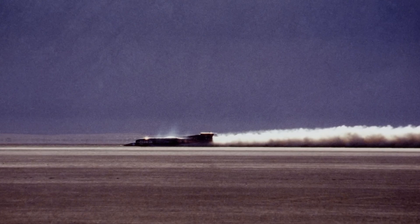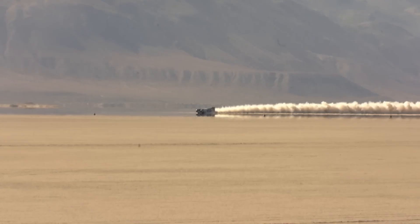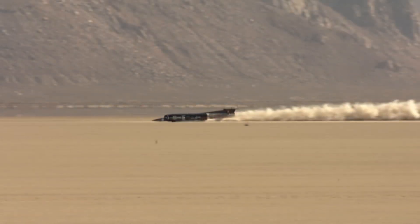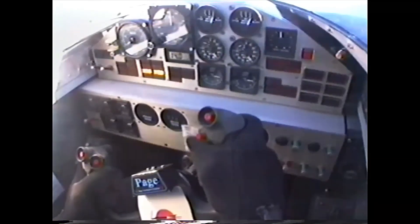Thrust SSC. The Thrust SSC is a British supersonic thrust-driven land vehicle that holds the current world land speed record of 1,228 kilometers per hour (763 miles per hour). Developed by Richard Noble and Thrust SSC Limited, it was designed to break the existing record of 1,191 kilometers per hour (740 miles per hour), set by Thrust 2 in 1983. The Thrust SSC is powered by two Rolls-Royce Spey turbofan engines, generating a total thrust of over 100,000 horsepower, and can accelerate from 0 to 1,000 kilometers per hour in just six seconds.